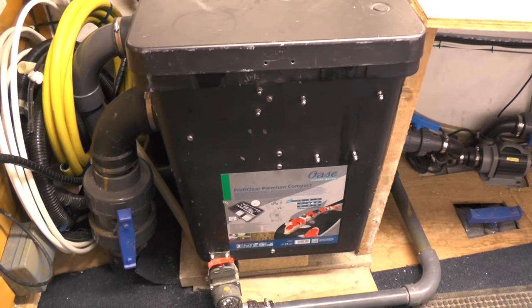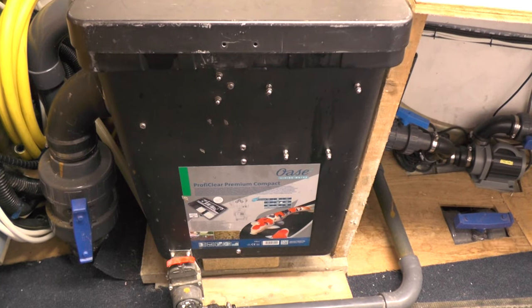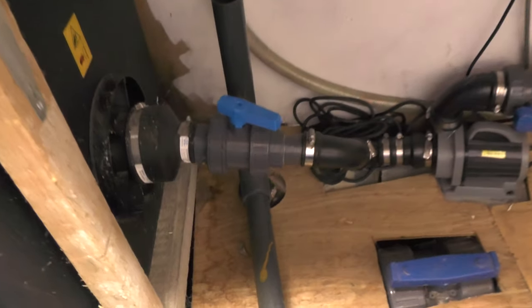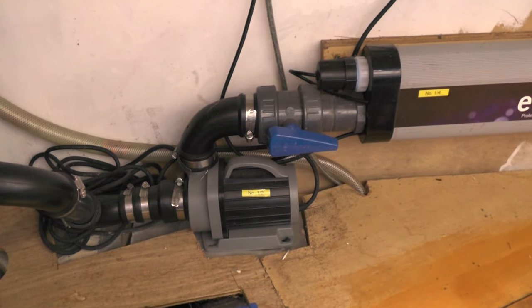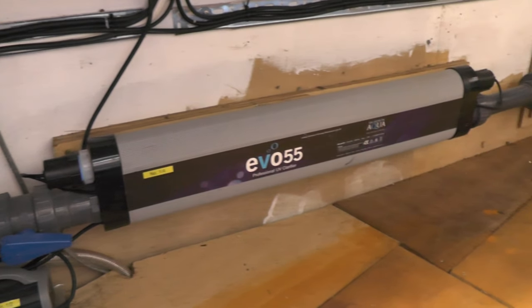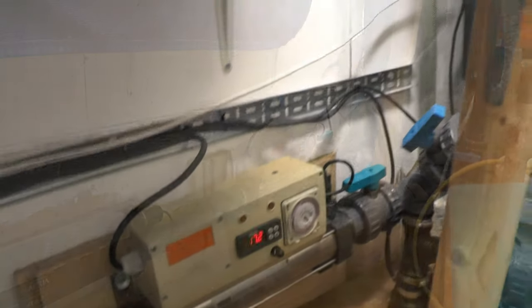This is a quick reminder of the setup. We've got a four inch bottom drain that comes up and goes into the Profit Clear Premium Compact, then comes out on a one and a half inch double union valve into the pump, which is a Pond Expert 20,000 very flow, up through the Evo 55 UV, and at the end goes into the heater before returning back to the pond.